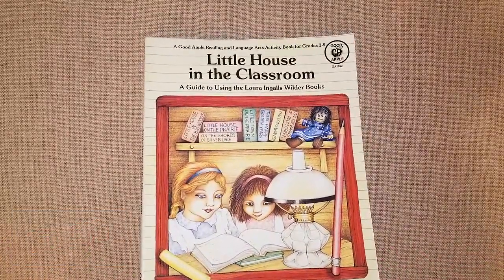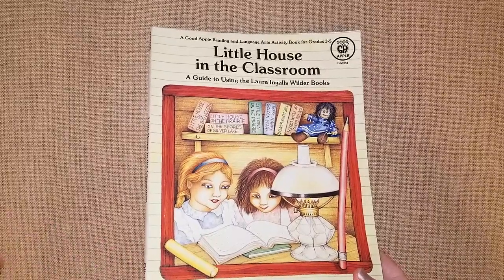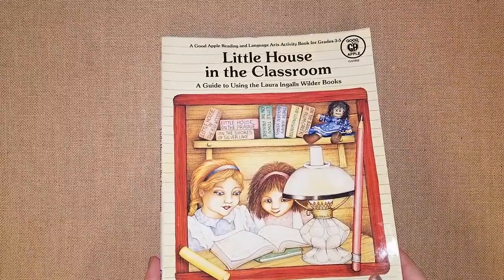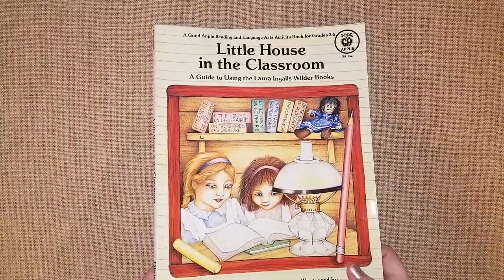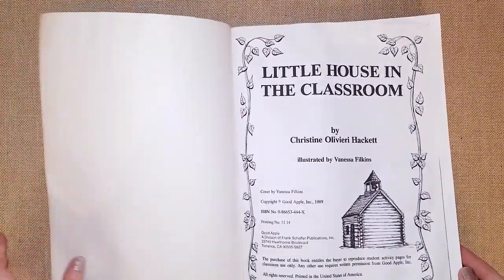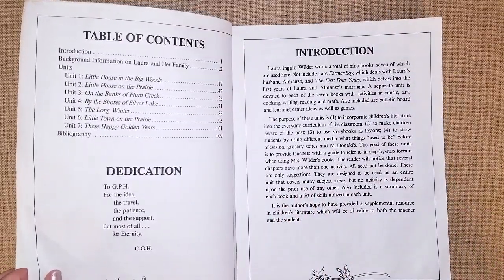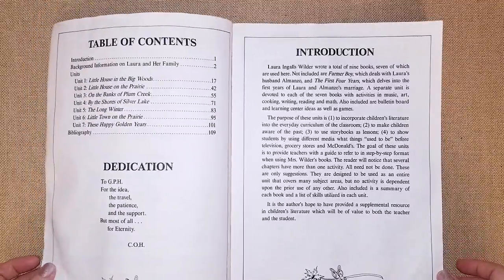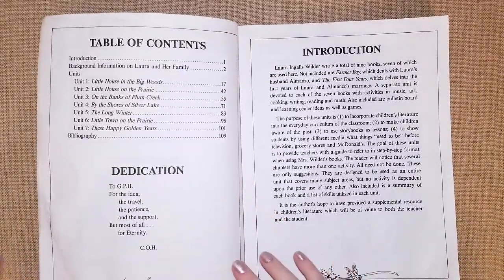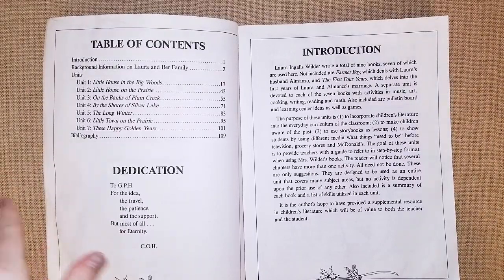It's the 'Little House in the Classroom' guide to Laura Ingalls' books, for grades three through five. I had it for years and finally picked it up to use with the book club, and it is working out great. We are reading 'Little House in the Big Woods,' which we read in kindergarten — I read it aloud — but now my daughter is reading aloud with her friends.